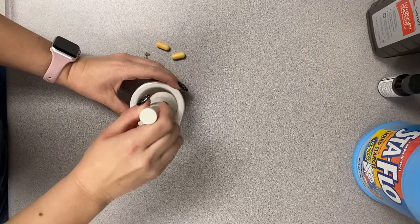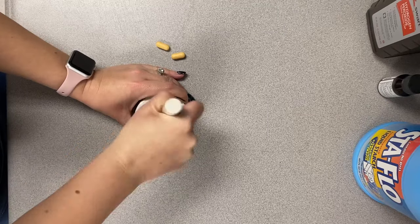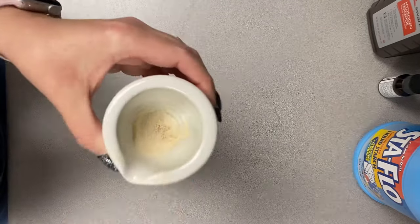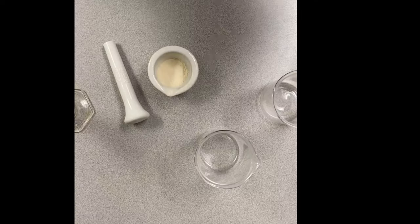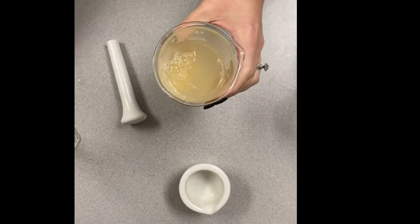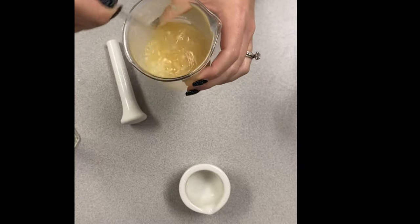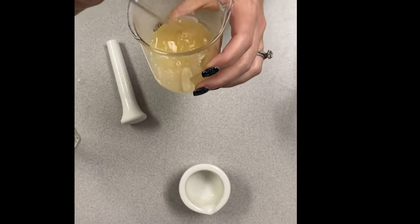The first thing you need to do is smash your vitamin C tablets into a fine powder. I'm using a mortar and pestle, but that's not necessary — you can put them in a Ziploc bag and smash them with a rolling pin. Then take your first beaker or clear cup, place all of the crushed vitamin C powder at the bottom, add 60 milliliters of warm water, and stir it really well until all the vitamin C has dissolved.